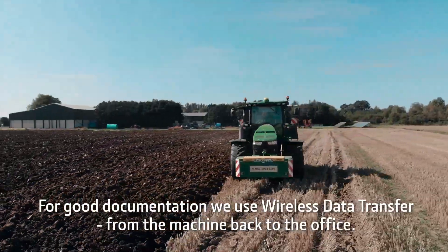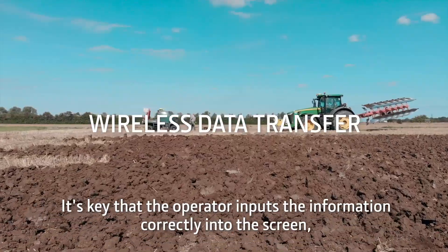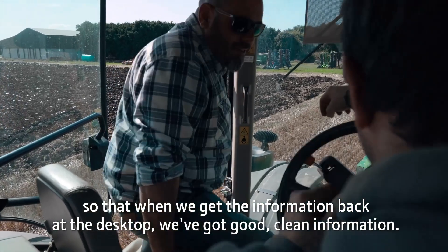For good documentation, we use wireless data transfer from the machine back to the office. It's key that the operator inputs the information correctly into the screen so that when we get the information back at the desktop, we've got good, clean information.